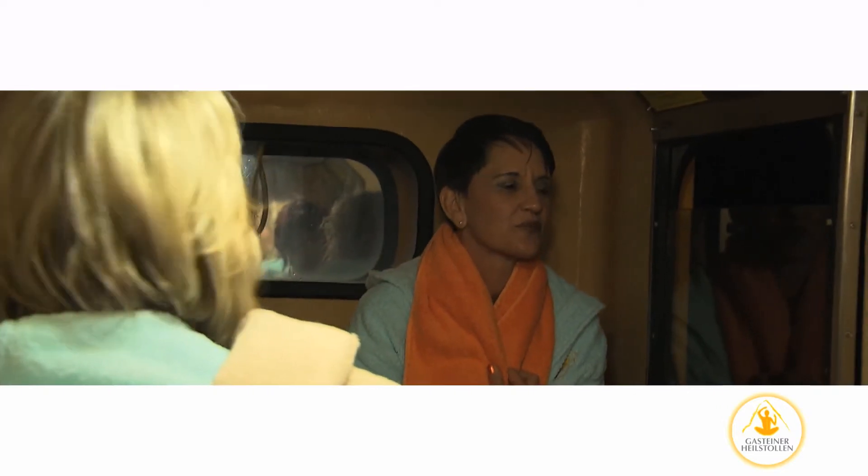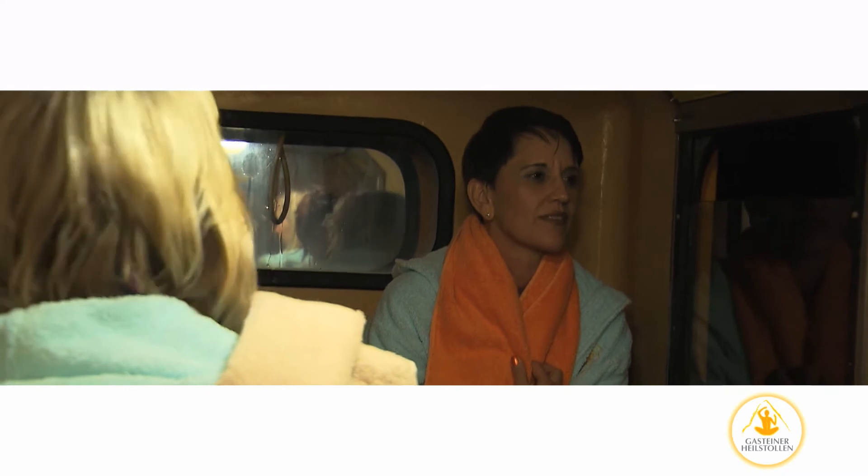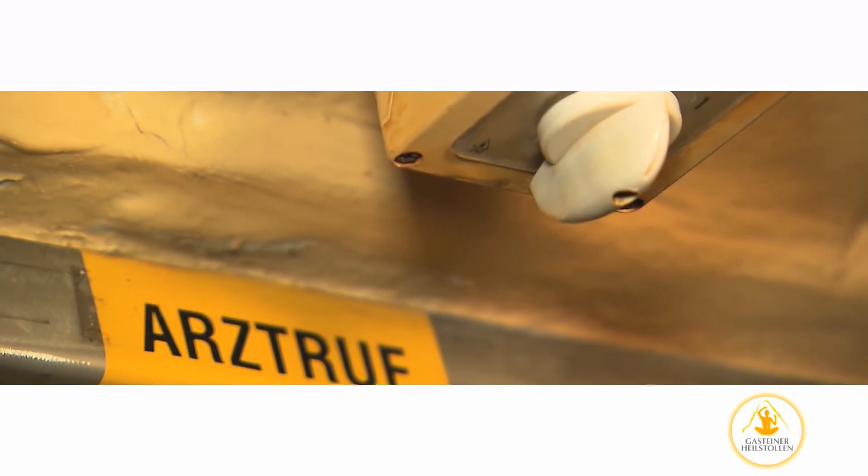During your ride into the mountain, please keep all doors closed and do not hold anything out of the window. If you require medical assistance, activate the emergency switch, which is located next to the overhead lights in the train.